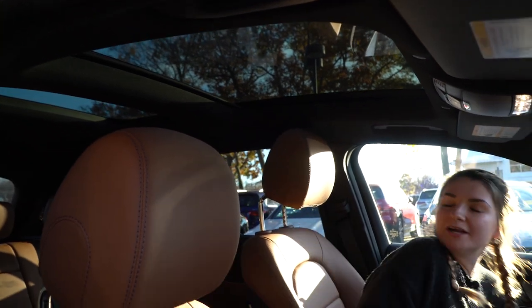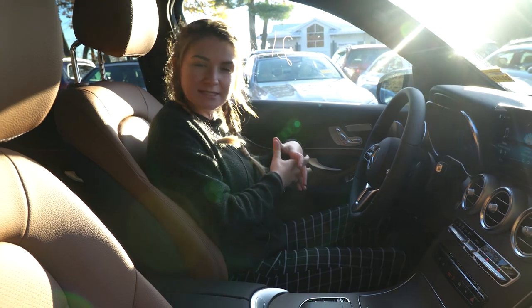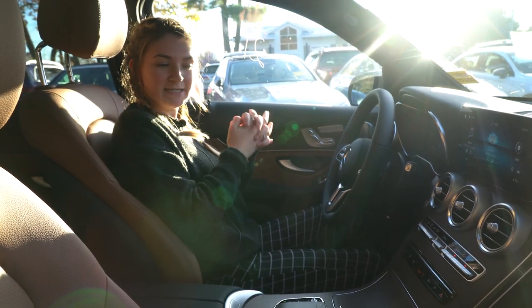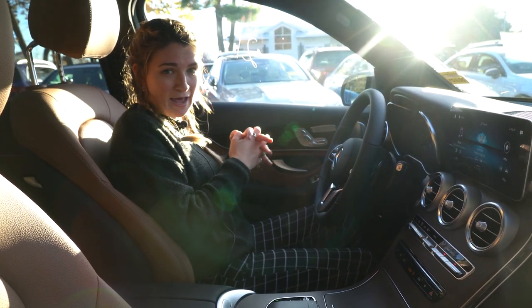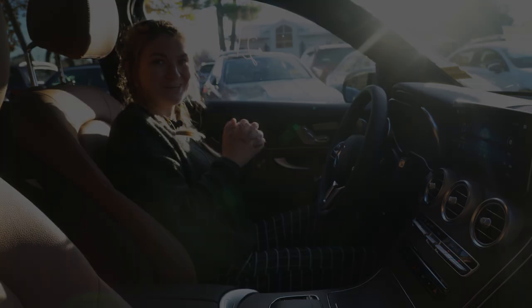So Laura, the point of this video was just to give you a closer look at the inside of this GLC. If you have any questions, don't hesitate to reach out. You can call me at 207-510-2250, or you can email me at mpattee@driveprime.com. Thank you.